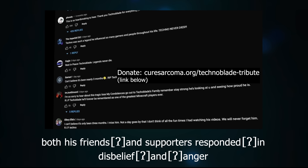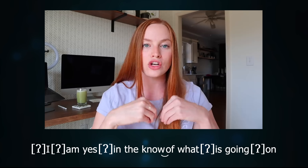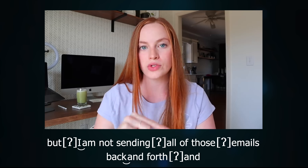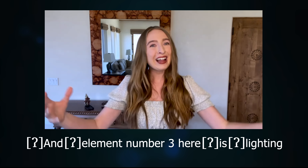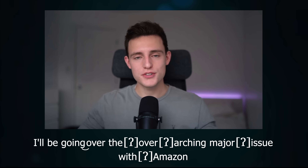But nowadays in some places and contexts, English hard attack can reach practically German levels. 'The outpouring of grief was instantaneous. Both his friends and supporters responded in disbelief and anger.' 'I am, yes, in the know of what is going on, but I am not sending all of those emails back and forth.' In fact, we can find hard attack being used not just on vowels but on some consonants like L.